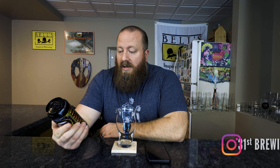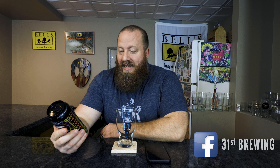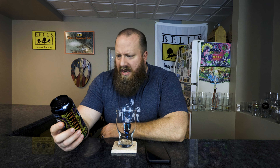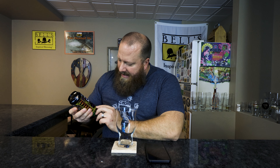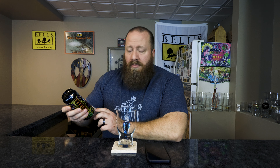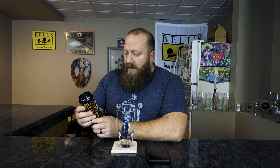Welcome back everybody. Today we're going to try Driving That Haze — Driving That Haze Hazy IPA from Destal Brewing. It says trademark Hazy IPA, with cashmere, Amarillo, and Simcoe hops.